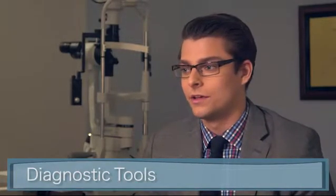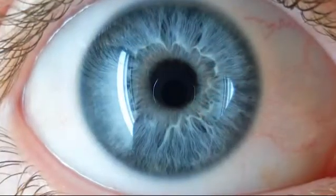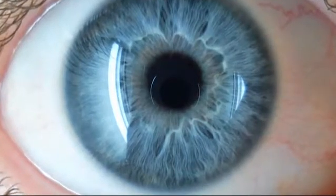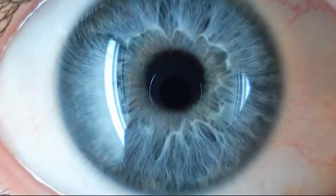I find the eye to be a really fascinating structure, not only because it allows us to kind of view the world and connect to the world, but also because it can give us an indication into the health of the body. The structures of the eye, including the tissues within the eye, can give us an idea of the overall health and wellness of the body.